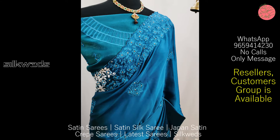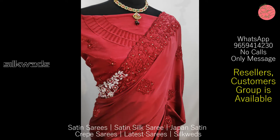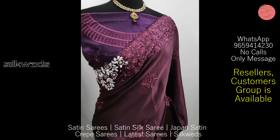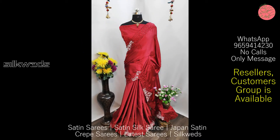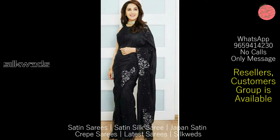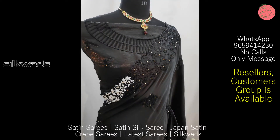These satin sarees are available in very extraordinary colors and are very high-quality sarees. They have a very shining material and are very fast-moving sarees. The embroidery work gives extra beauty to these satin sarees.